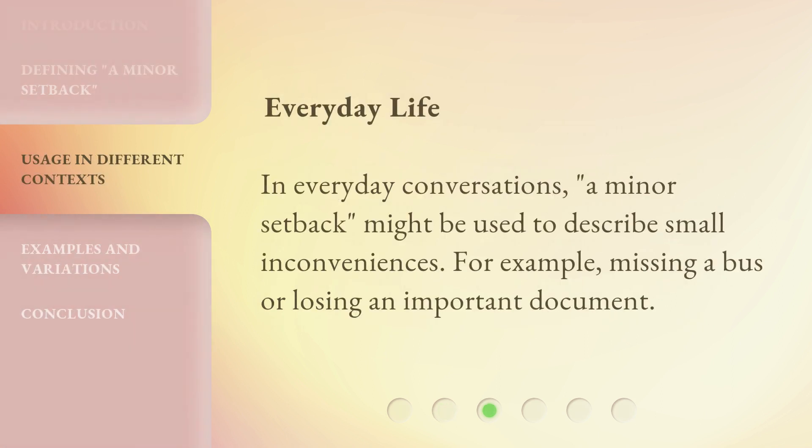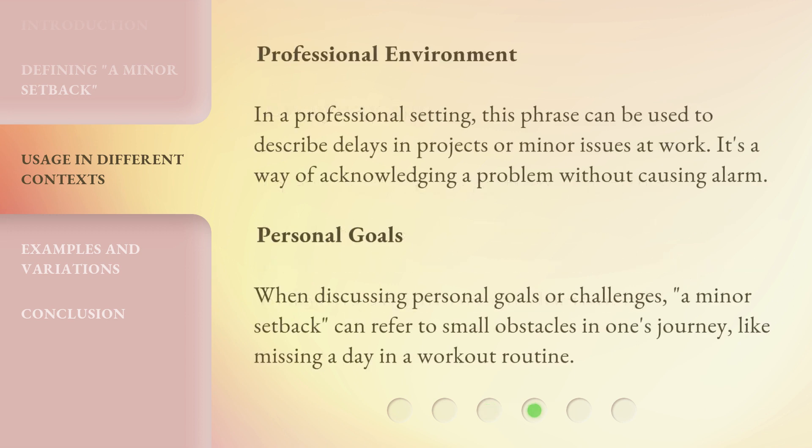In everyday conversations, 'a minor setback' might be used to describe small inconveniences — for example, missing a bus or losing an important document.